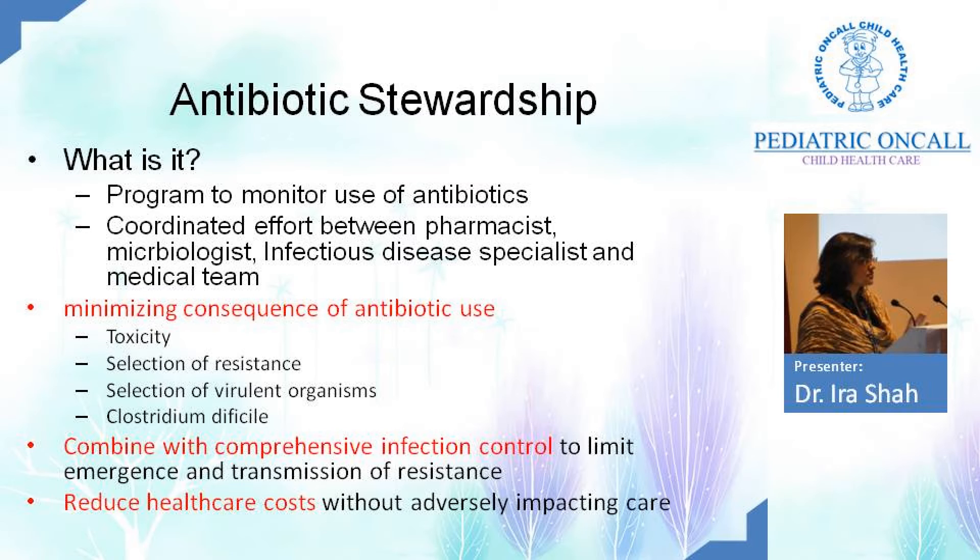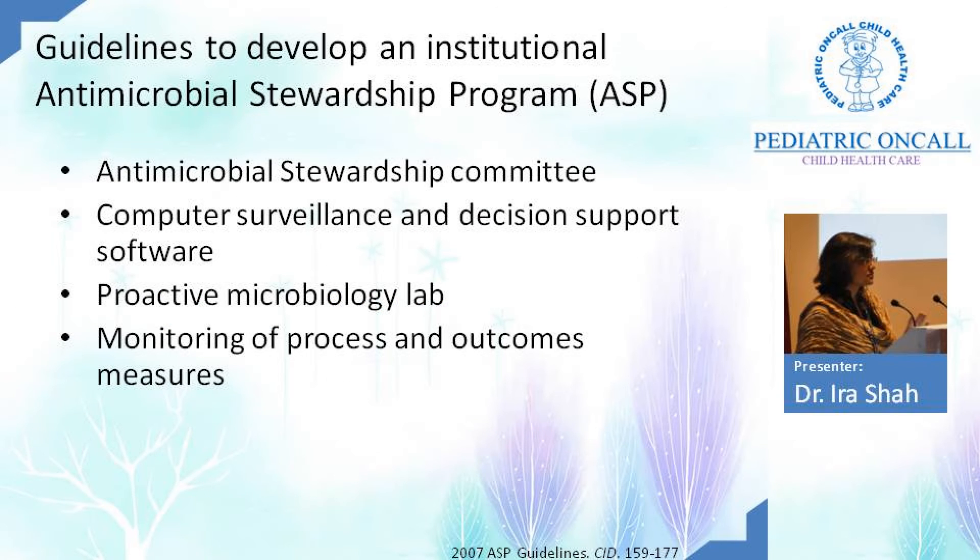Most ICU patients recover from their primary cause early but have extended stays just to take care of hospital-acquired infections. Guidelines exist to develop an institutional antibiotic program. An antibiotic stewardship committee has to be formed, with computer surveillance and software to develop an antibiogram tracking resistance patterns in your hospital. You need a proactive microbiology lab, and you need to audit your program continuously to understand what's happening and how to change your antibiotic surveillance.